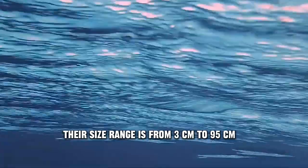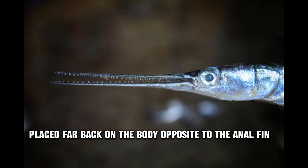Their size range is from 3 cm to 95 cm. They have a single dorsal fin, placed far back on the body, opposite to the anal fin.